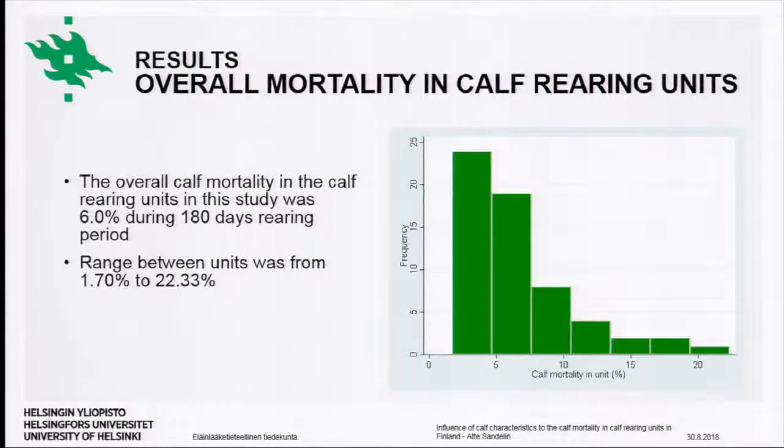The average calf mortality in the calf-rearing unit was 6% during the 180-day rearing period. The range of mortality between farms was from 1.7% to 22.3%. In the histogram, the horizontal axis shows calf mortality and the y-axis shows the frequency of farms at each mortality level.